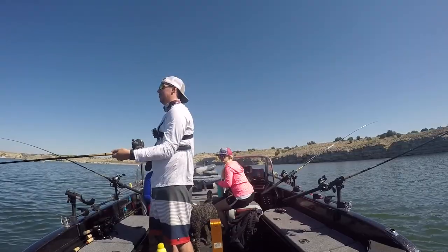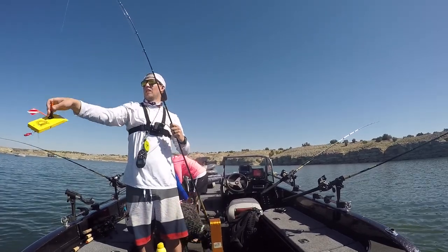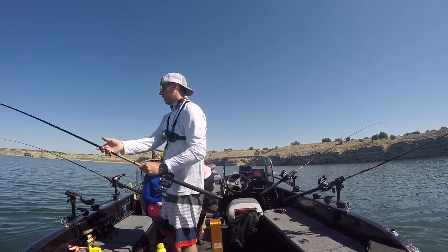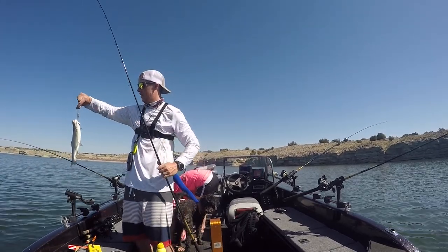All right, the species we haven't got yet today — how do you like a trout? Yeah, it's cute. Pretty.